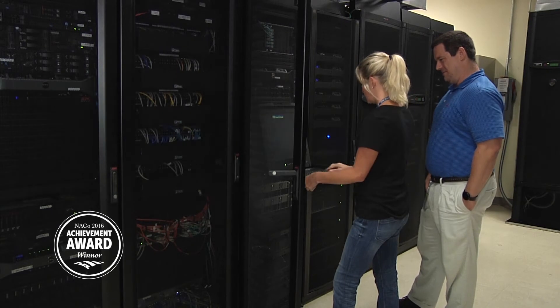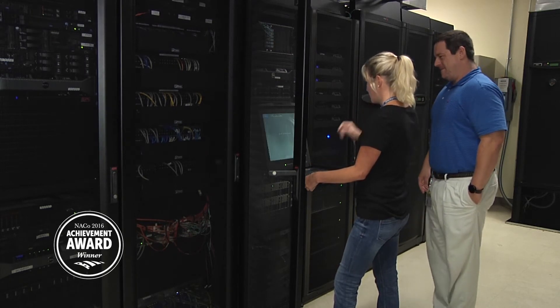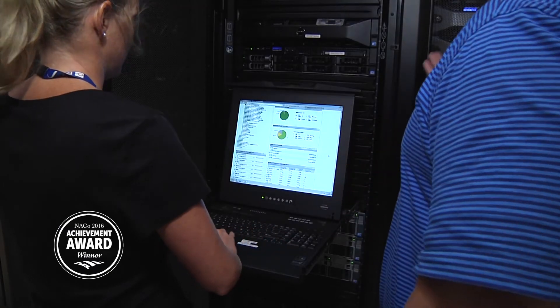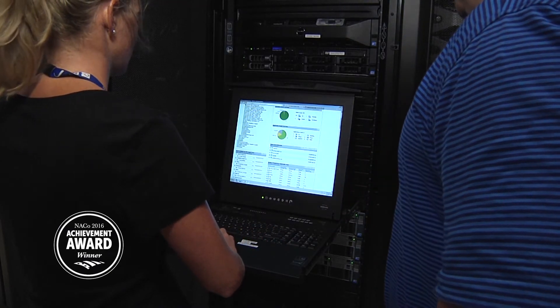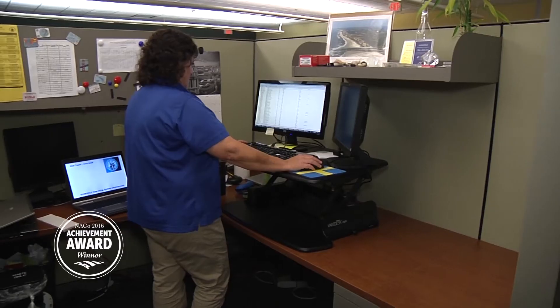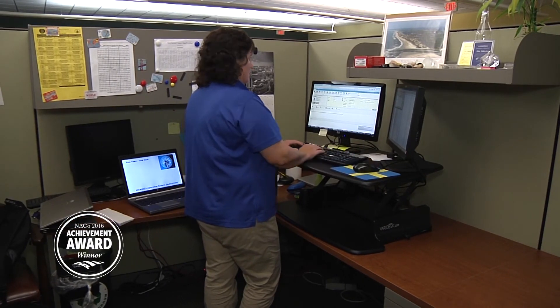The New Hanover County Information Technology Department knows how to do more with less. After losing five positions during the recession but seeing an increase in IT-related requests, department staff soon became stretched. Deliverables were sometimes misunderstood and deadlines delayed. Traditional project management was helping, but still not good enough.